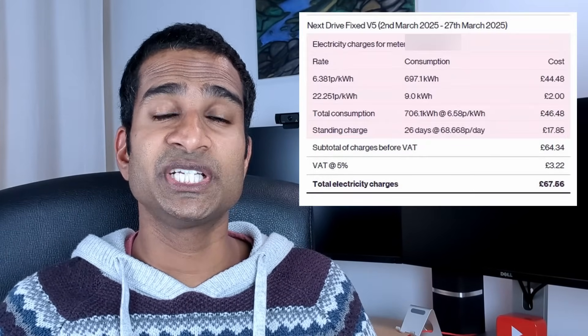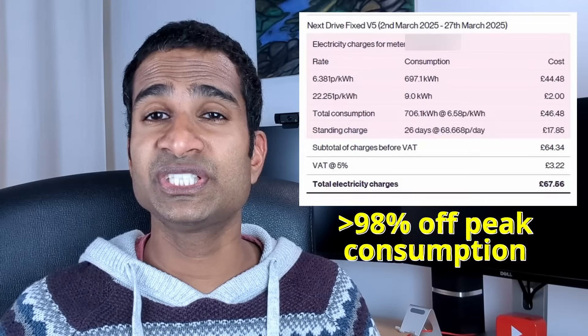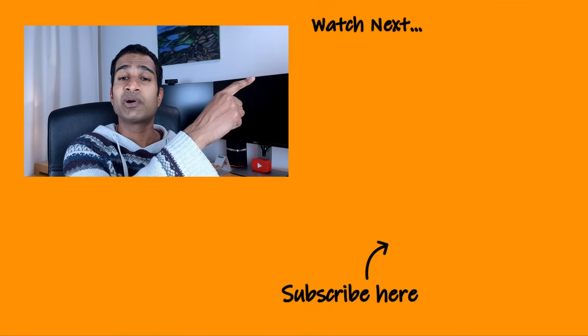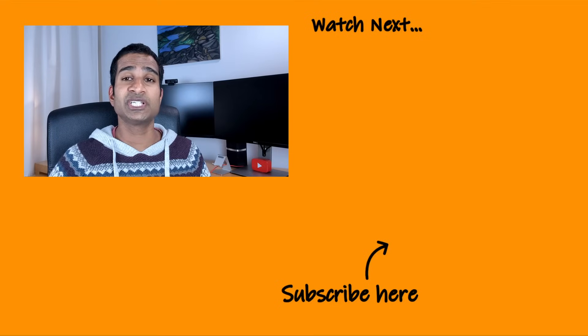With our current 7-hour off-peak tariff from EON we've been able to achieve over 98% off-peak consumption, averaging around 700 kilowatt hours each month in this cheap period. It really helps that the off-peak hours are accessible last thing before we go to bed, when we wake up in the morning, and by just being able to set and forget whatever we can to come on in this cheap period. I hope you found that useful, and if you're planning on getting solar panels and/or battery storage, you should check out this video over here where I break down everything I learned about my solar storage system over the last 10 years in just 14 minutes. Thanks for watching and I'll see you in the next one.